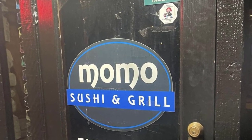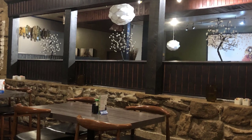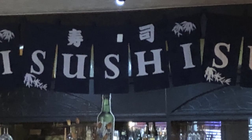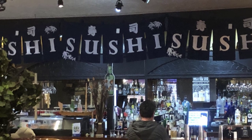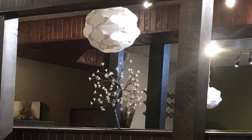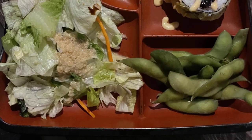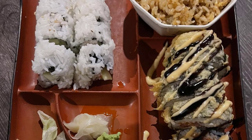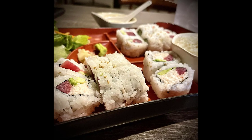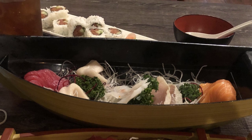Momo is a popular spot in downtown Branson for sushi and Asian cuisine. Momo offers a wide variety of fresh sushi rolls, sashimi, and nigiri made with the finest ingredients. From classic rolls like California and spicy tuna to their own unique creations, there is something for every sushi lover to enjoy. Momo also serves appetizers such as spring rolls and tempura, as well as dinner dishes like chicken and beef teriyaki, orange chicken, and grilled salmon. Give the Momo roll or the Branson roll a try — both made with unique combinations of ingredients that are sure to please. The atmosphere is cozy and modern with sleek decor and friendly service.